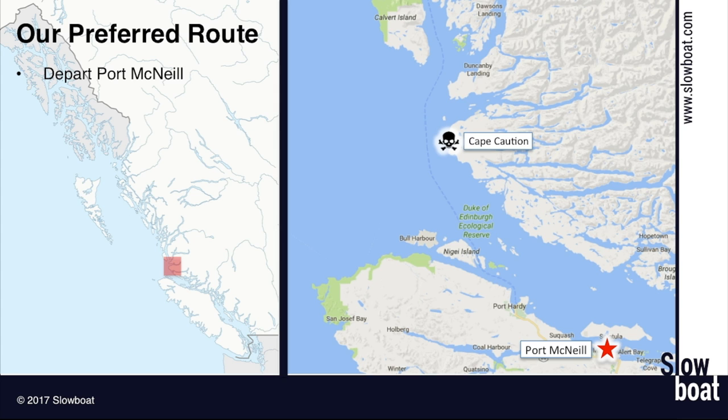The grocery store in Bella Bella is pretty good. They're generally well stocked, but they only get deliveries once or twice a week. So sometimes you can get there right after delivery and you've got good fresh produce and meat options. Other times you arrive and the shelves are pretty bare. That's just the nature of cruising on that part of the coast.